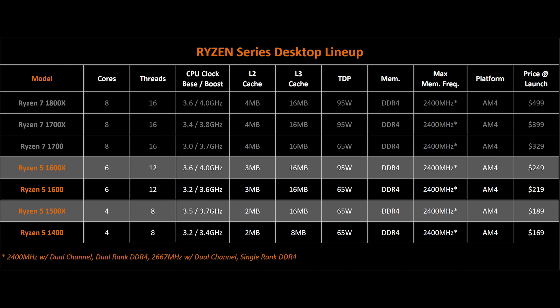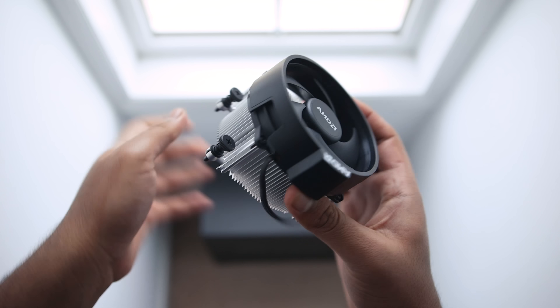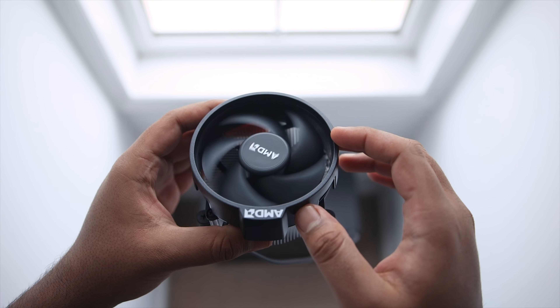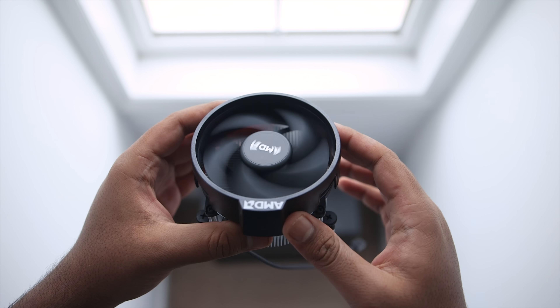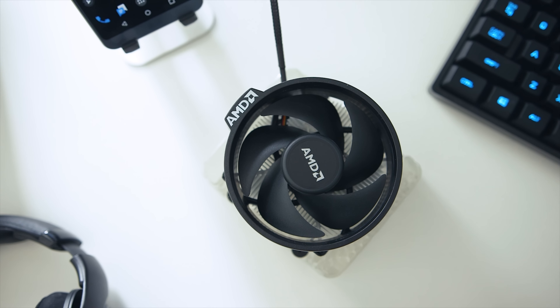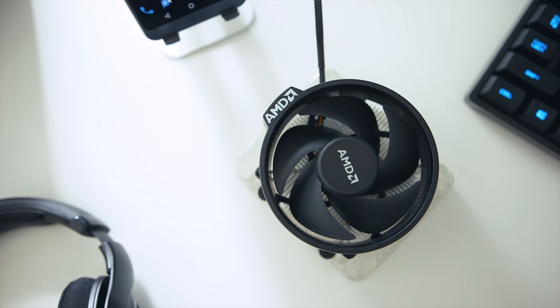Rounding things out are two CPUs I won't be reviewing in this video: the Ryzen 5 1600 and 1400. While the 1600 is simply a slower version of the 1600X, the 1400 uses a very different layout since, along with cut-off cores, it also has less L3 cache. With the focus being value, the 1600 and 1500X ship with the Wraith Spire Cooler — it doesn't come with a ring of RGB LEDs, as that's only reserved for the Ryzen 7 lineup, but it should get the job done. Meanwhile, the 1600X won't come with a cooler at all.